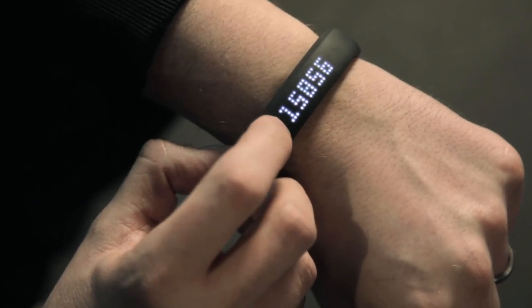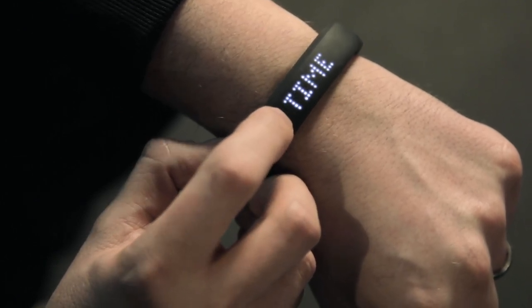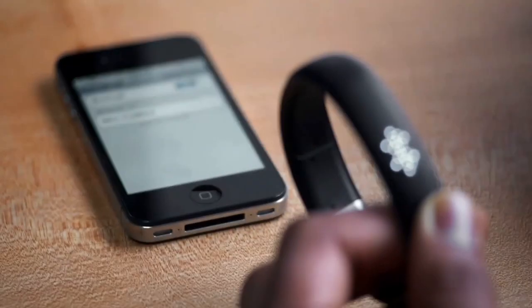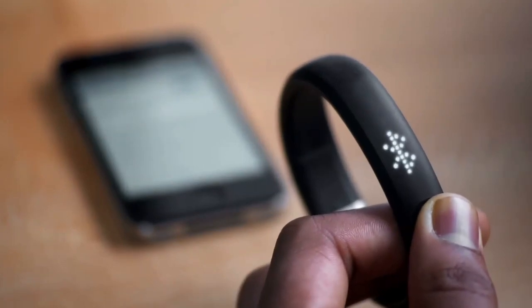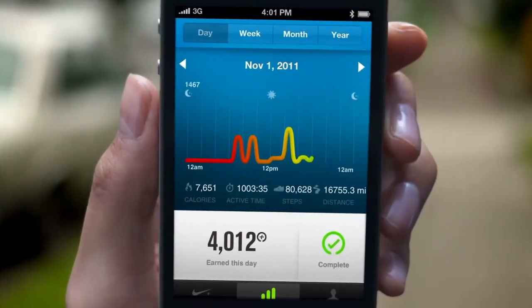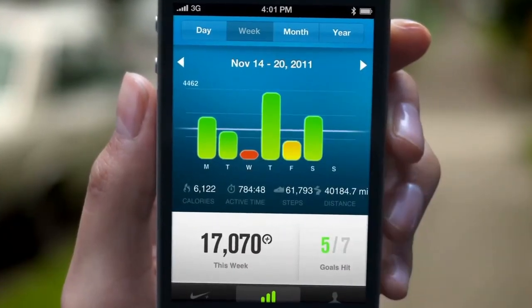If you reach your goal of hitting your Nike Fuel points for the day, it will give you visual feedback. You wirelessly sync with your iPhone or your computer, or you can connect via USB, which allows you to analyse your performance on your iPhone or your computer screen.